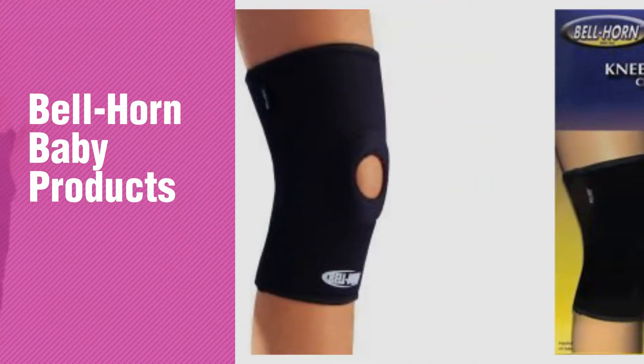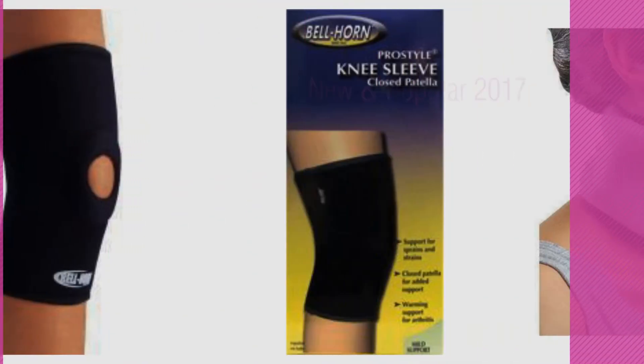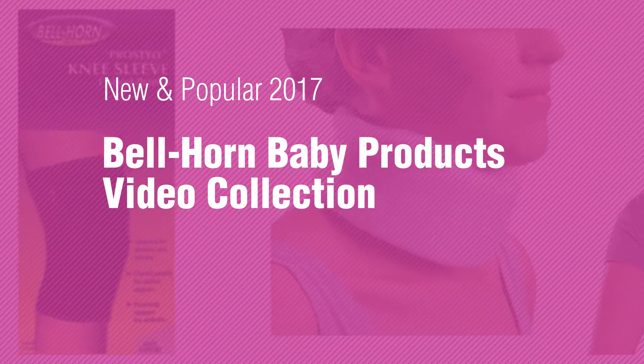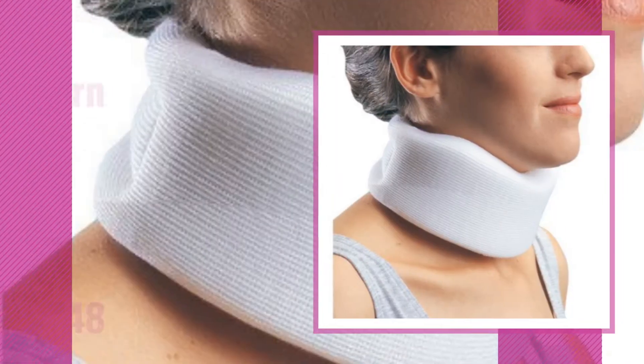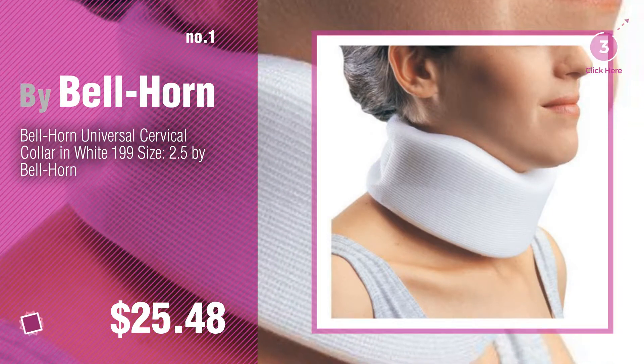If you're looking for Bellhorn Baby Products, here's a collection you've got to see. New and popular 2017. Bellhorn Baby Products Video Collection. Number 1, Most Popular by Bellhorn. Watch this video and get inspired.